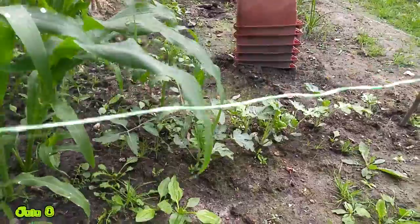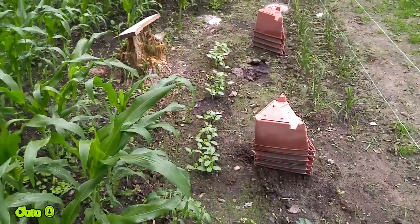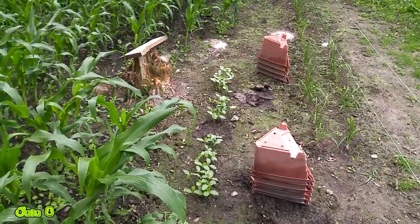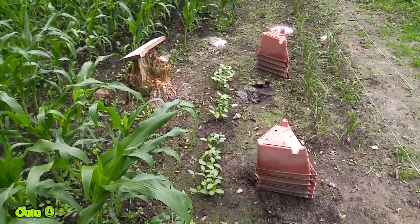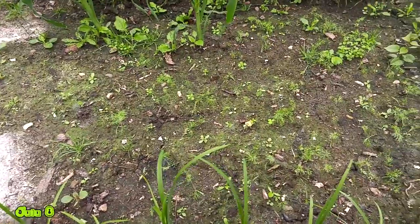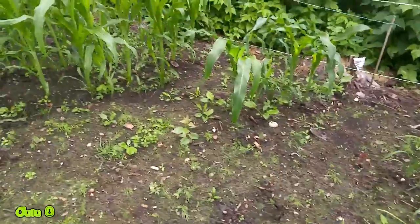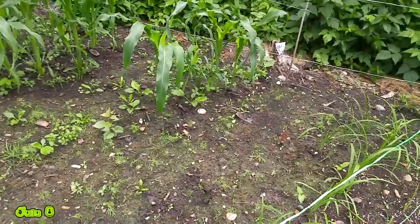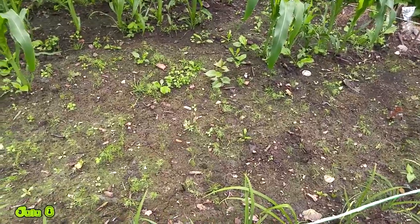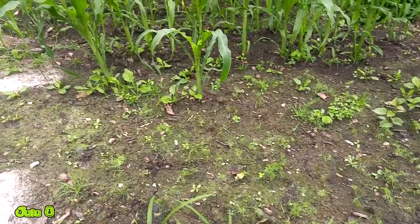We also planted some extra cucumbers right in front — front and center. I'm suspecting the groundhog is probably going to have fun with that, but we just had some extra seeds and threw them there. We have some dill growing up in here as well, right in front of the corn — a little section for dill. It kind of looks like carrots, but there's a lot of dill in here and hopefully it'll continue to grow.